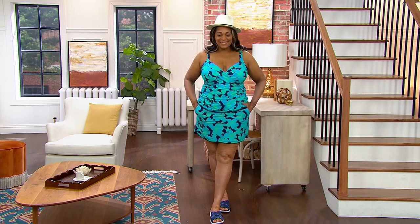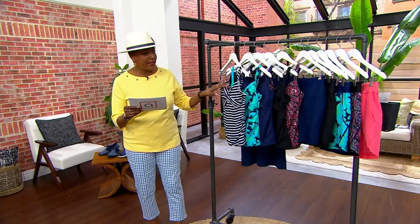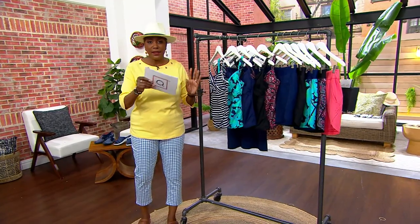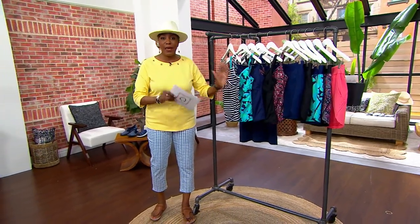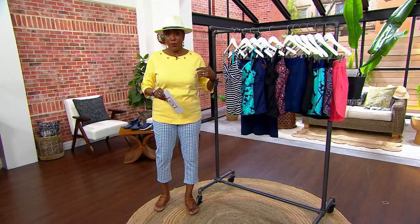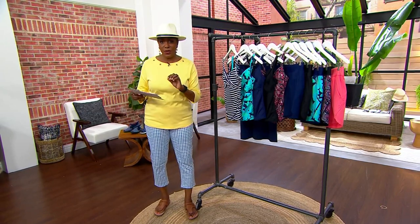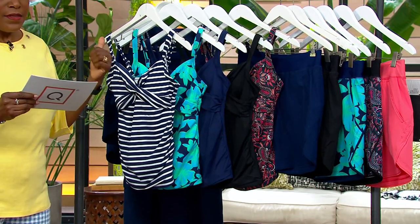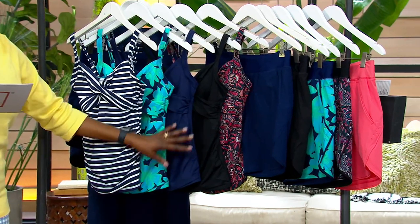I started shopping for swimwear when we launched this brand a couple of weeks ago for the season and found this. Lands' End brings us a choice of the wrap front tankini and a choice of board shorts, so you can pick these up and mix and match to get the right size top and right size bottom. Your bottom might not be the same size as the top, so now you can customize. You can also customize the length of the short — either 5 inches or 7 inches.